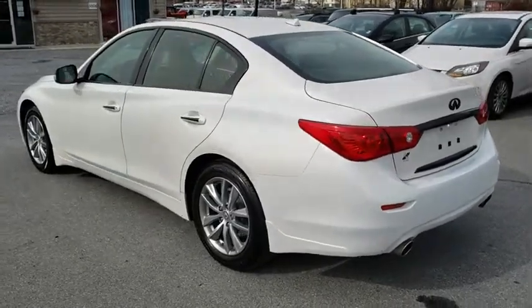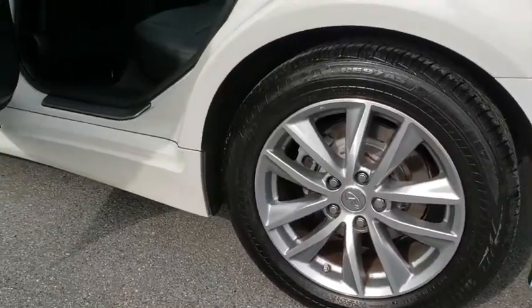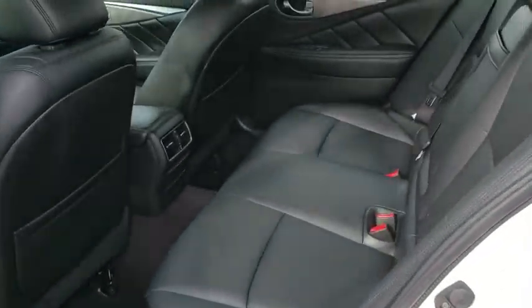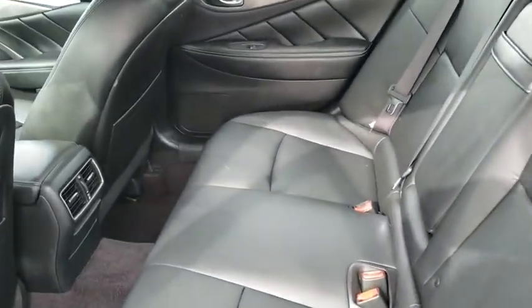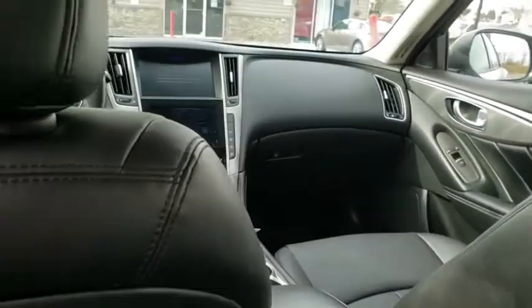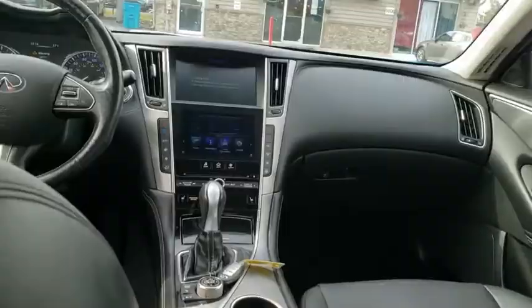Here are some of this vehicle's great options: navigation system, traction control, power passenger seat, dual airbags, leather wrapped steering wheel, power steering, alloy wheels, four wheel disc brakes, trip computer, electronic stability control, fog lights.